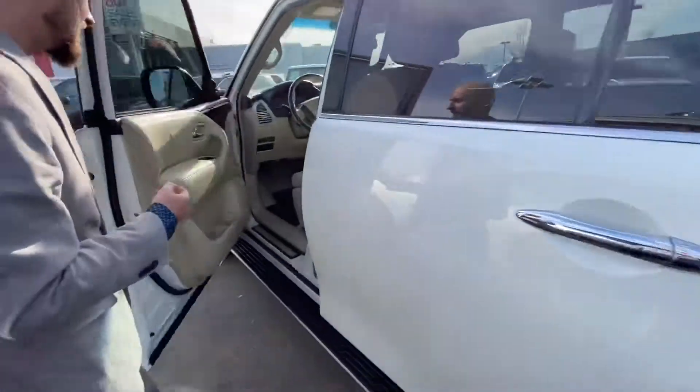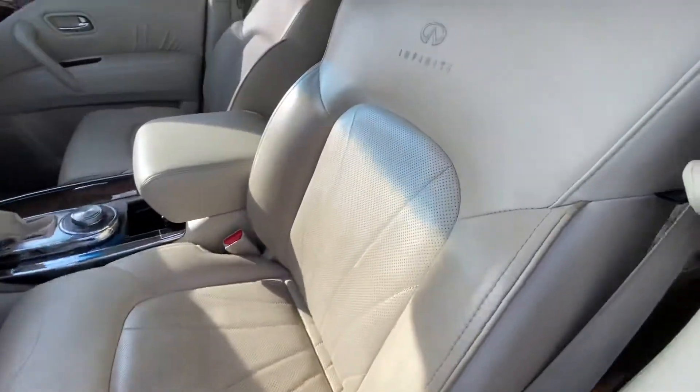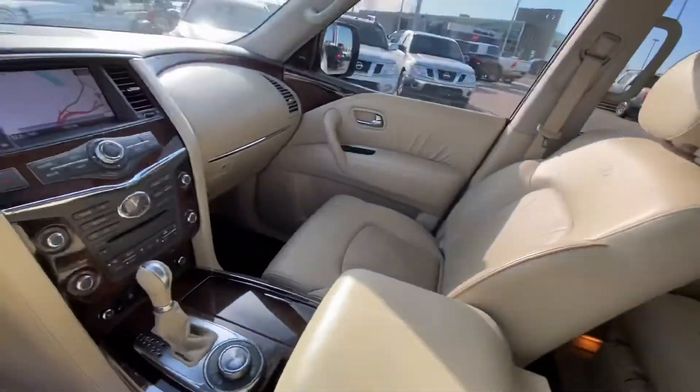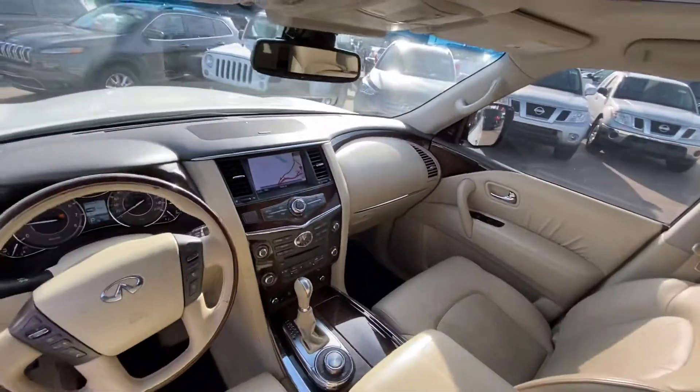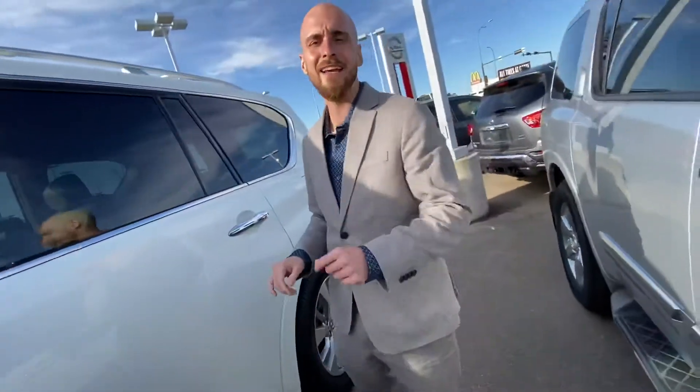Stepping on into the inside, we have all of your power appointments — windows, mirrors, locks, two settings for your eight-way power adjustable driver's seat, blind spot monitoring, backup camera with that 360 around-view monitoring, sunroof, navigation, heated and air conditioned seats, heated steering wheel, and much more.